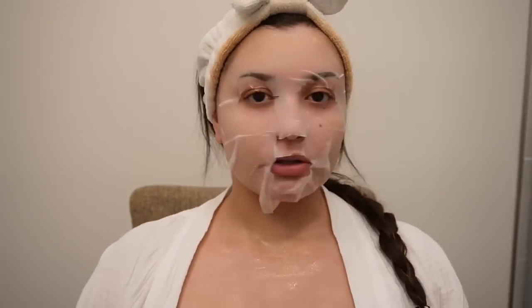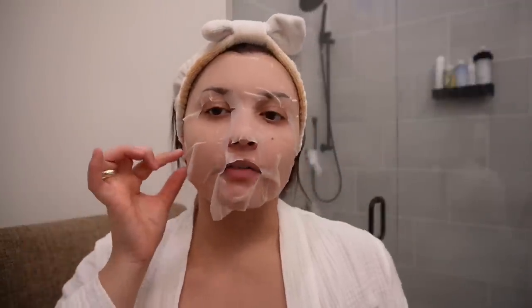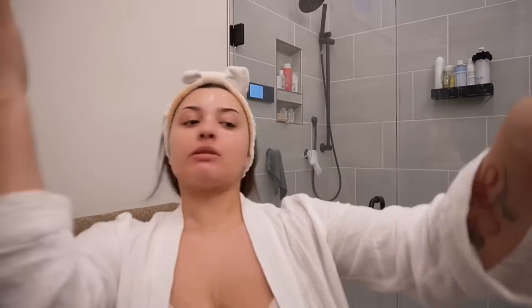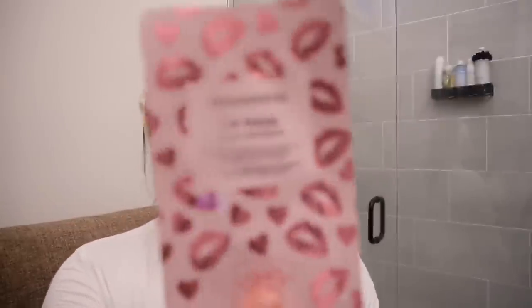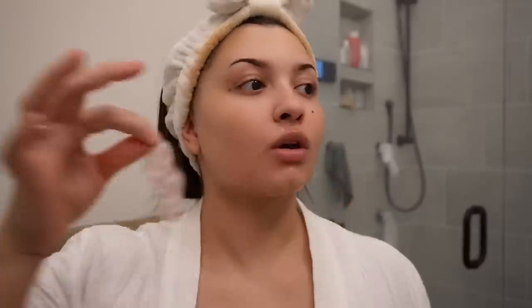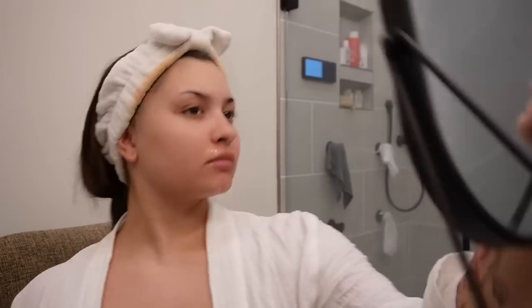I'm going to leave this on for 10 minutes and then finish up the facial, then probably do some lashes because I'm looking bald in the face. The mask is sliding off! Okay, I'm going to keep that glow going — my skin looks amazing. Before I put my skincare on, I wanted to try this lip mask; it's supposed to plump and repair. I've tried lip masks before and don't think they do too much, but we have high hopes. I left it on for about five minutes — I don't think it did much, maybe a little plump.